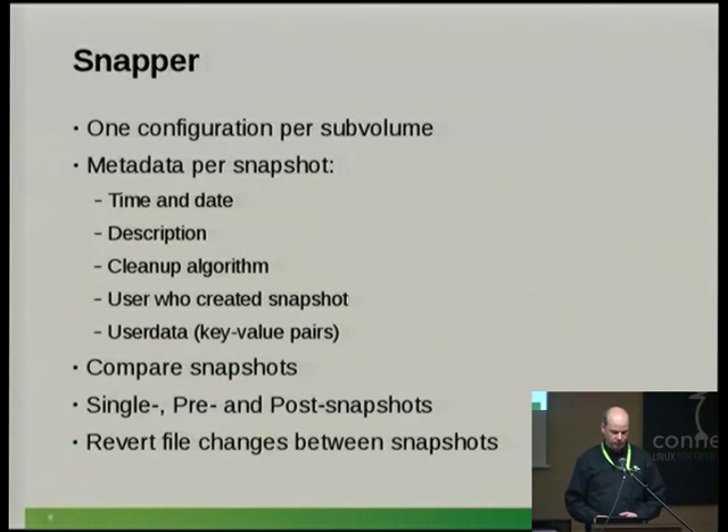Snapper compares snapshots and displays the differences. There are three snapshot types: single, pre, and post. Single snapshots — like the hourly ones — have no correlation to other snapshots. Pre and post always come as a pair: the pre snapshot is created before Zypper runs and the post snapshot after it. Finally, Snapper can revert files: when you've made a change with Zypper that you don't like, you say undo change, give the snapshot numbers, and Snapper reverts the files.